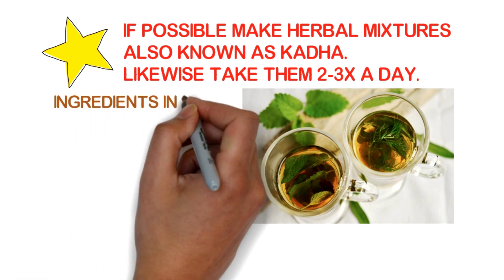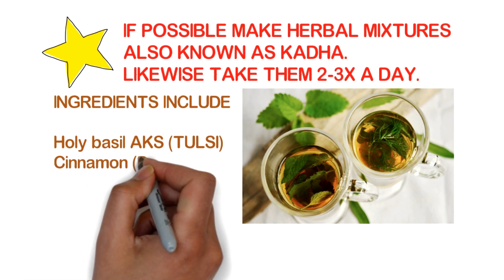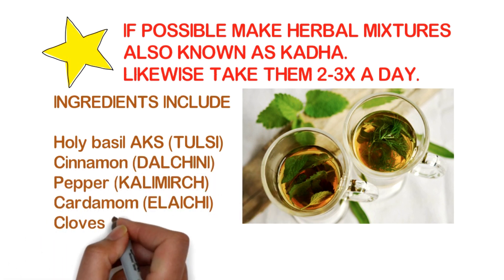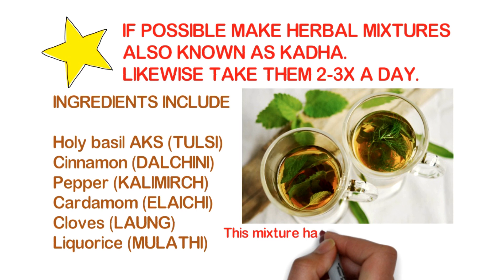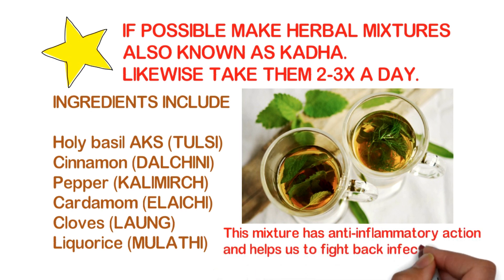Ingredients for the herbal mixture include holy basil also known as tulsi, cinnamon also known as dalchini, pepper also known as kali mirch, cardamom also known as ilaichi, cloves also known as laung, and licorice also known as mulethi. This mixture has anti-inflammatory action and helps us fight back infections.